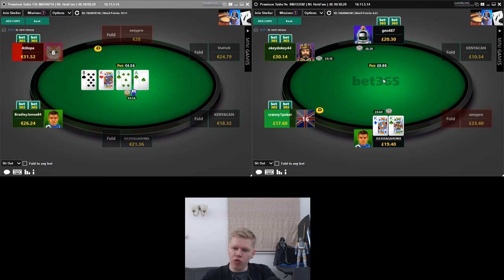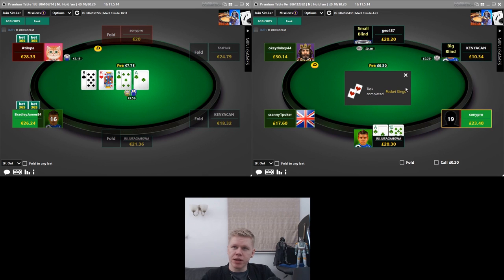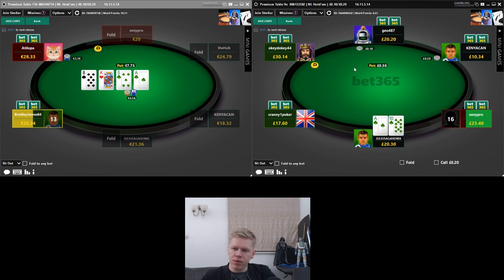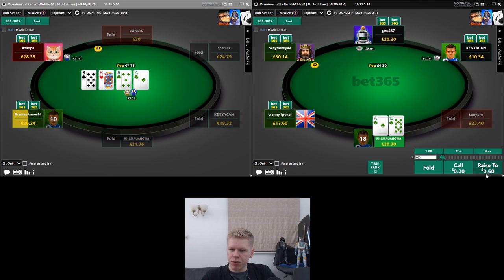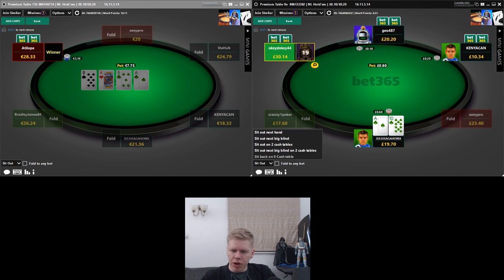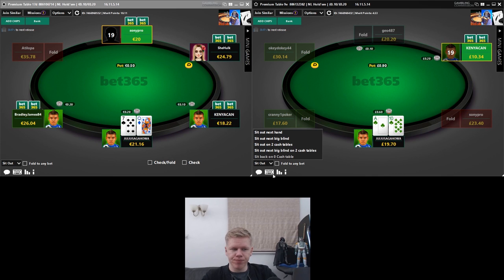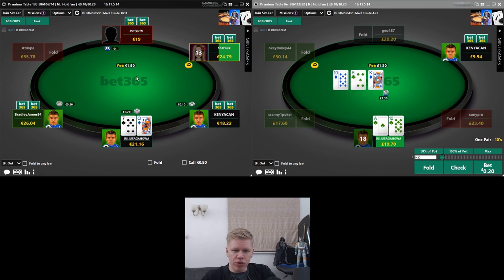King-king — a hand we can hopefully make some money with, raising on the right hand side. Unfortunately nobody calls — task completed, pocket kings. Ace-ten of clubs again — pretty straightforward open. We're going for a 30-minute video here, just a little taster of what the bet365 premium tables are about — exclusive to the bet365 client, ring-fenced from the rest of the iPoker clients.